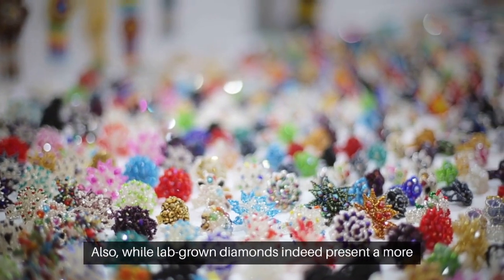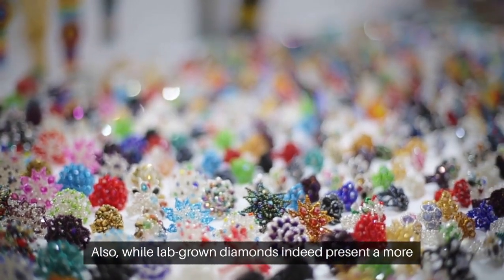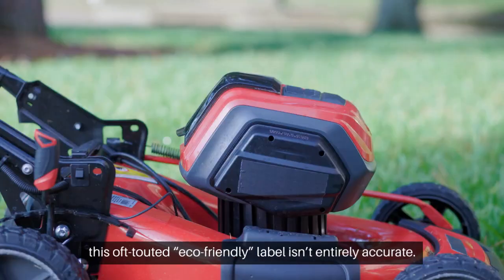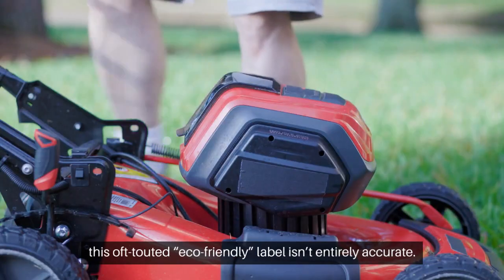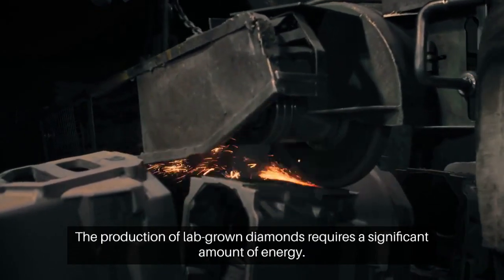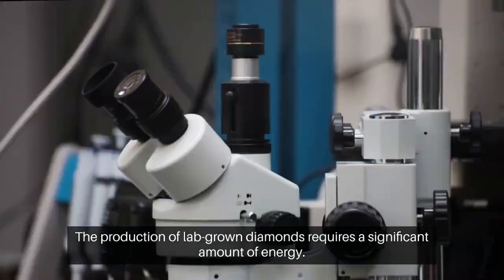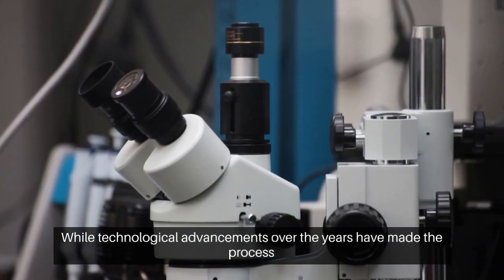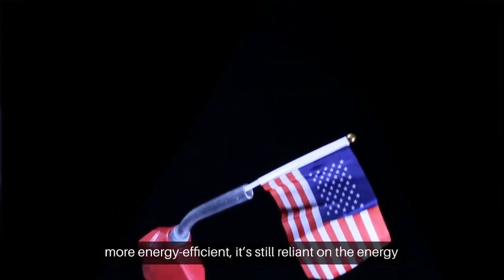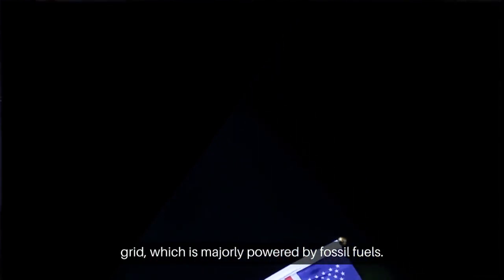Also, while lab-grown diamonds indeed present a more environmentally friendly alternative to traditional mining practices, this oft-touted eco-friendly label isn't entirely accurate. The production of lab-grown diamonds requires a significant amount of energy. While technological advancements over the years have made the process more energy efficient, it's still reliant on the energy grid, which is majorly powered by fossil fuels.